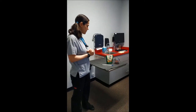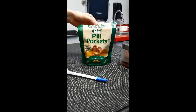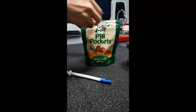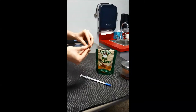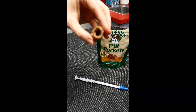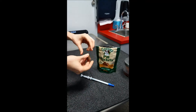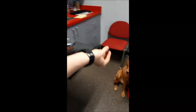So we have our pill pockets here. These are very, very useful especially for treat-motivated friends. This looks like it's chicken flavor. These basically allow you to put the pill or pill-like object in there and you just kind of mold it around so that if they want to eat it in that way you can kind of just do that.